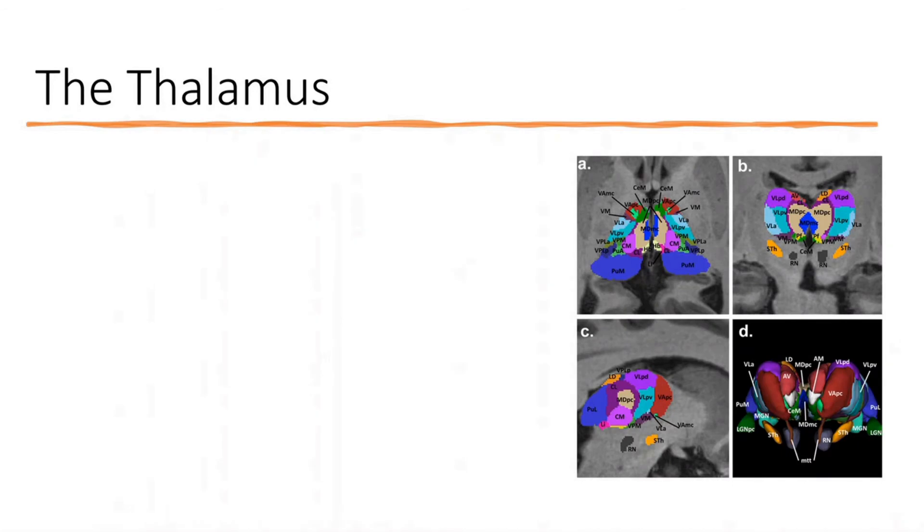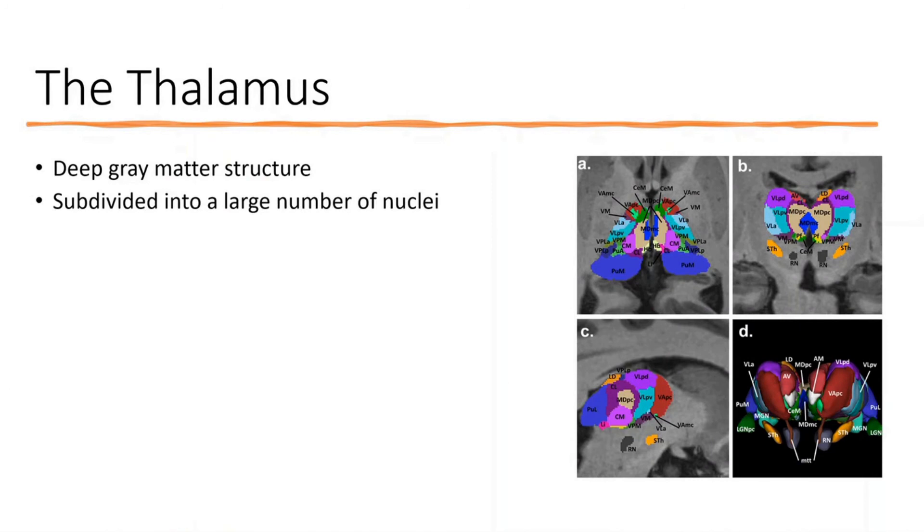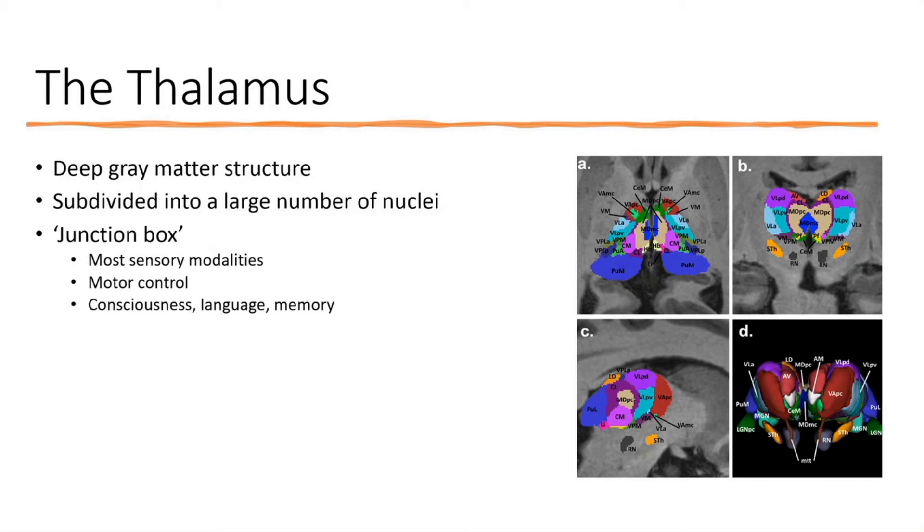The thalamus is a complicated structure — a deep gray matter structure subdivided into a ridiculously large number of nuclei, as you can see in the picture. It's very difficult to wrap your head around all of these and their various functions. But in general terms, it can be considered a junction box where most sensory information is processed and sent on to the cortex.